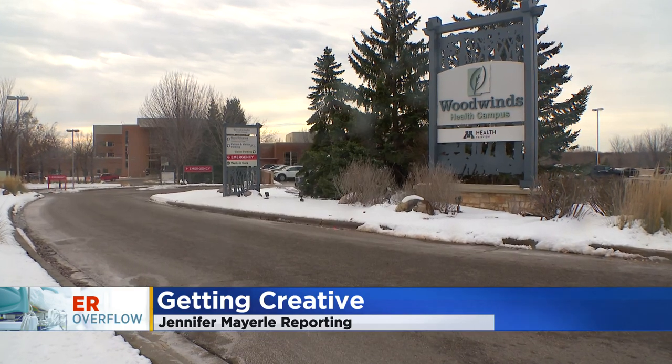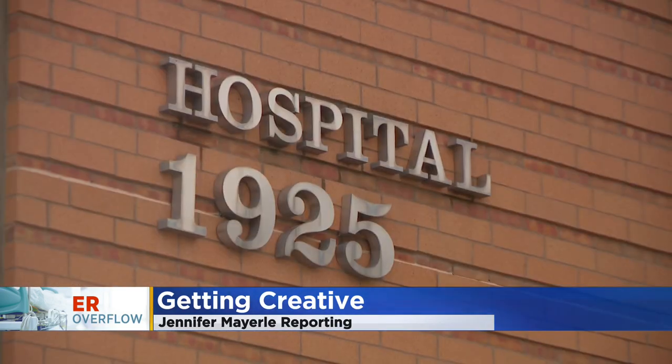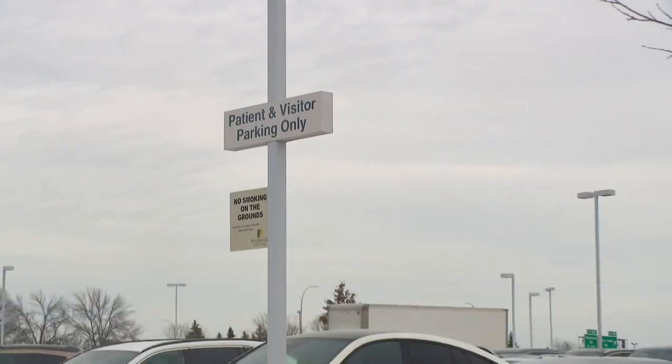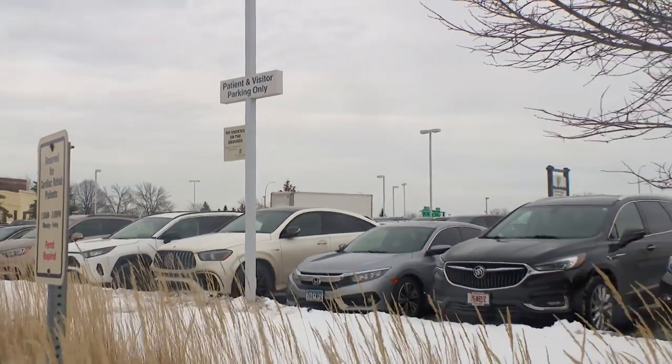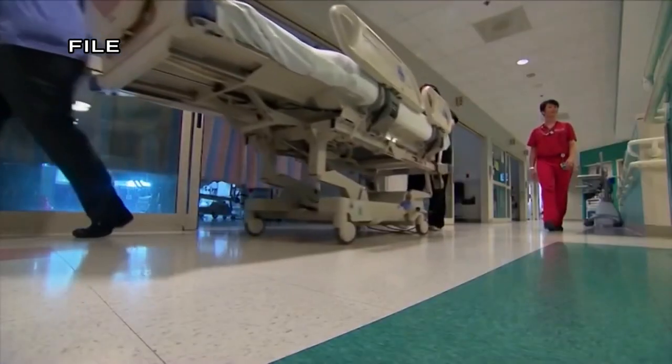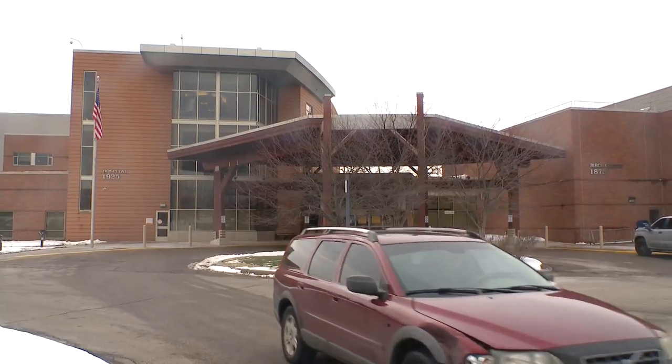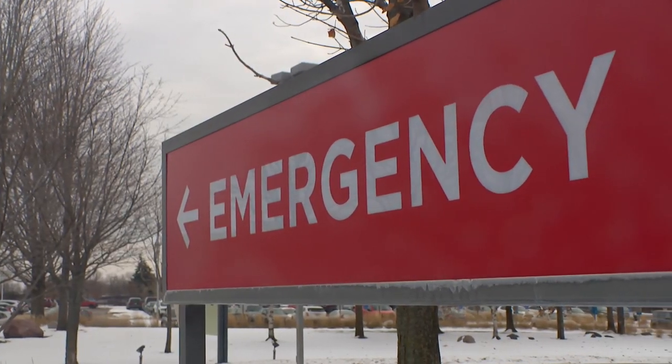Administrators at Woodwinds Hospital in Woodbury say they've gotten used to thinking outside of the box over the past few years, finding unconventional ways to stay ahead of the demand. They've had to convert spaces to be used differently — places like hallways, waiting rooms, and offices. This week it included transforming the cafeteria and atrium into a place for emergency department patient care.